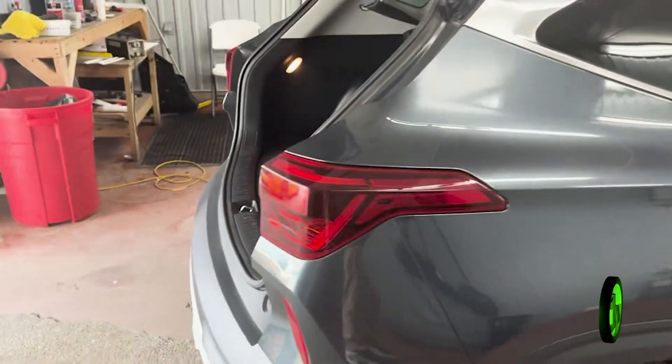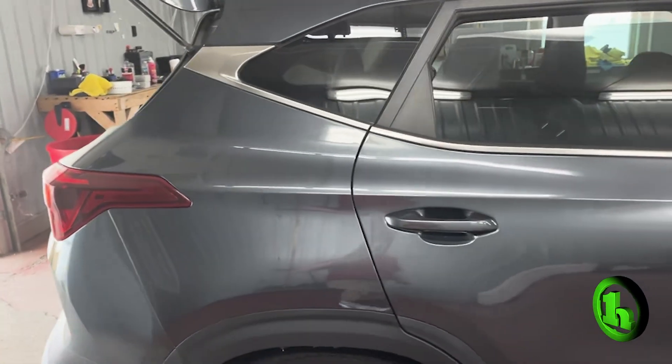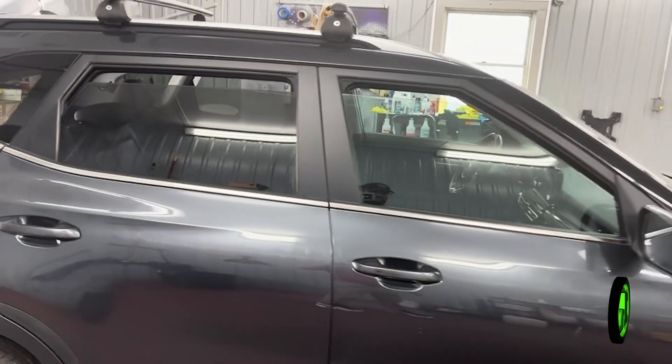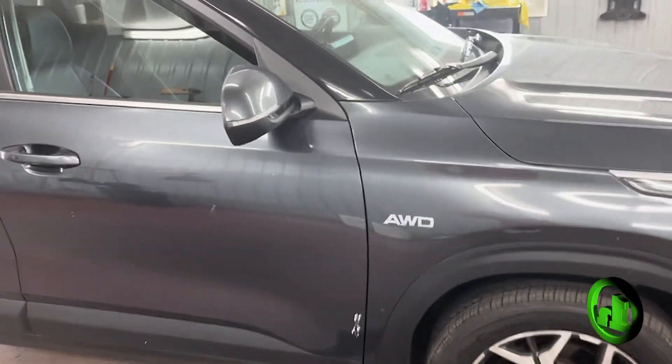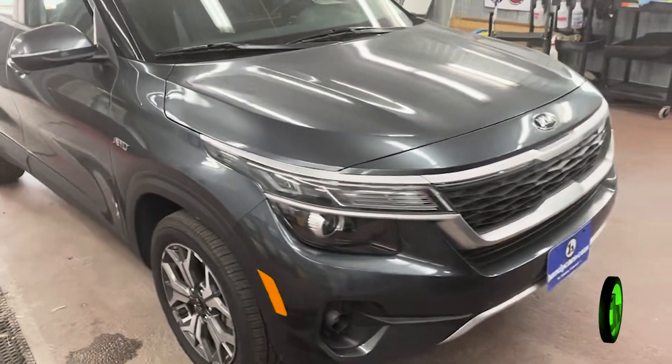And then our passenger side. Not really seeing anything too concerning here. That is just a little bit of bird dropping, which is why it's at the wash bay here.